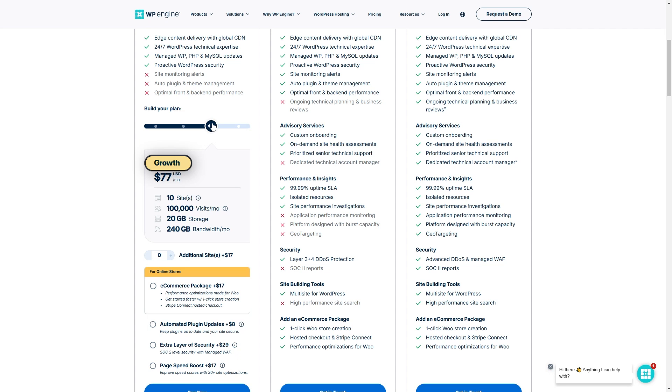The Growth plan is priced at $77 per month and gives you access to 20GB of storage, 240GB of bandwidth, up to 10 websites, and 100,000 monthly visits. For larger projects, the Scale plan supports 30 websites, offers 50GB of storage, and handles 400,000 visits monthly, costing around $200 per month annually.